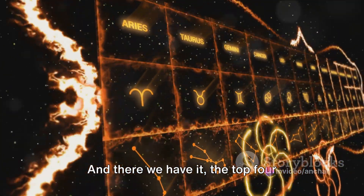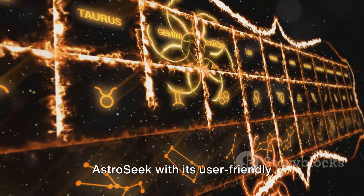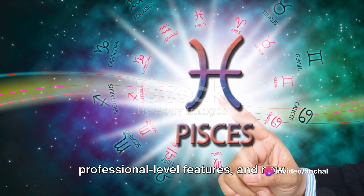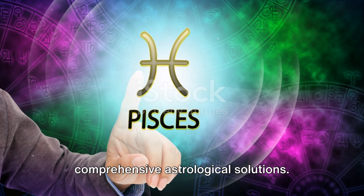And there we have it — the top four astrology software in the market. AstroSeek with its user-friendly interface, Time Passages for detailed analysis, Solar Fire offering professional-level features, and AstroSage, renowned for its comprehensive astrological solutions.